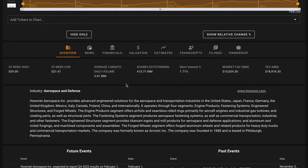The company was formerly known as Arconic Inc. Howmet Aerospace was founded way back in 1888 and is based in Pittsburgh, Pennsylvania.